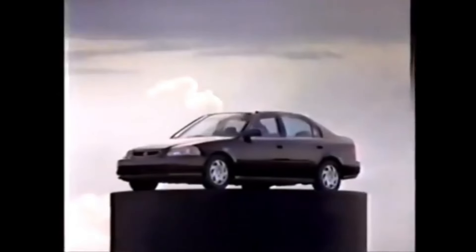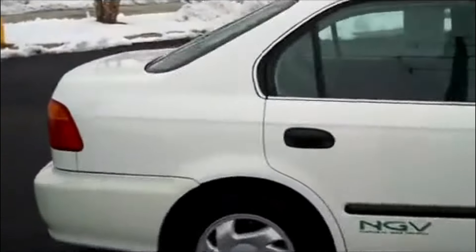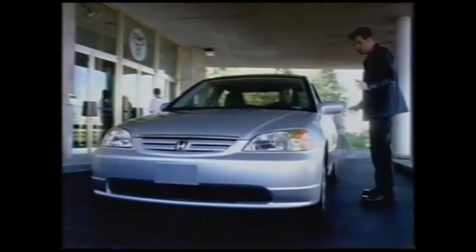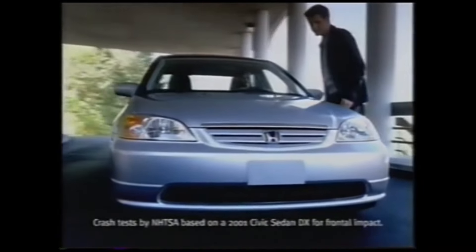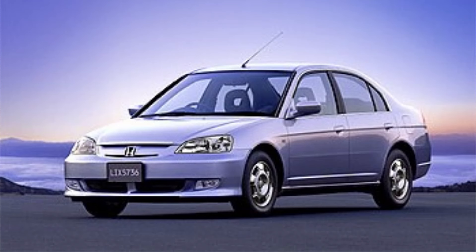The sixth generation Civic came out in 1996, and Honda actually tried to adopt new forms of fuel for cars with the Civic GX, which was powered by natural gas. The seventh generation of Civic came out in 2001, and this was the first Civic to use the newly introduced K-Series engine, which we love even still today. This was also the first generation of Civic to adopt the hybrid powertrain.